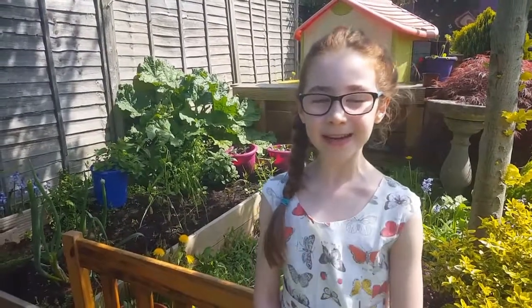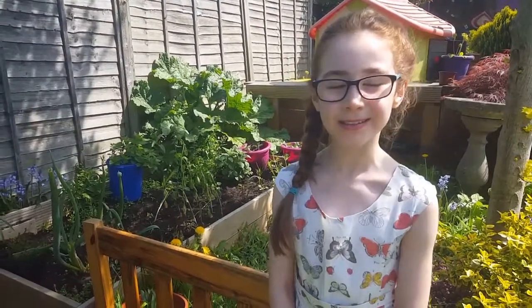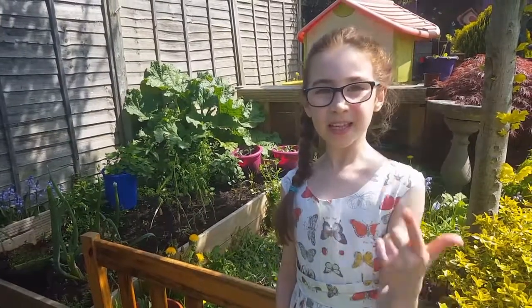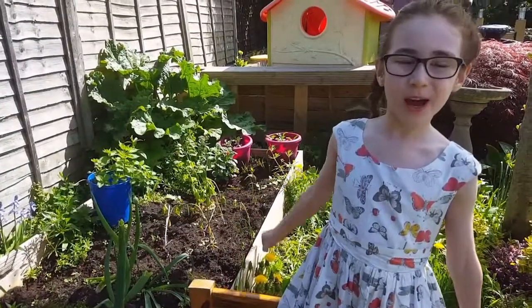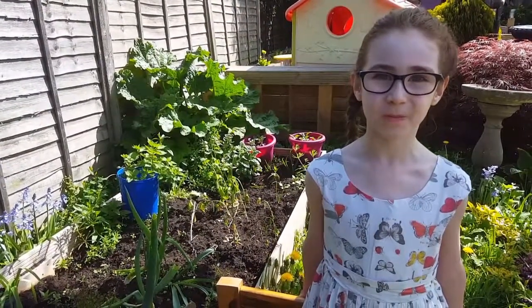Hi, I'm Rebecca Bailey and I'm going to teach you how to look after butterflies. It's really, really fun. You get to do gardening and you get to watch the butterfly from egg, caterpillar, chrysalis to butterfly. This is where I plant my plants so butterflies can lay eggs on them.